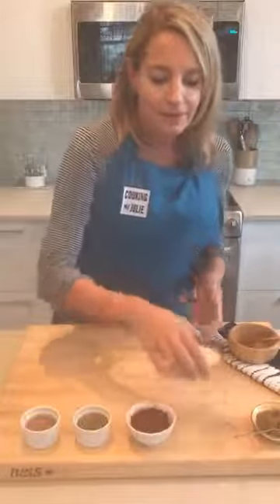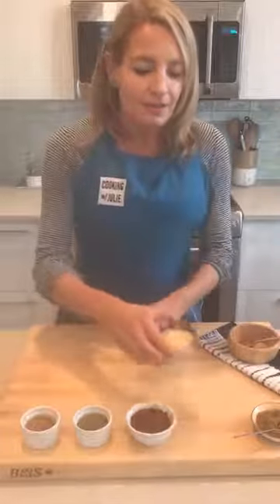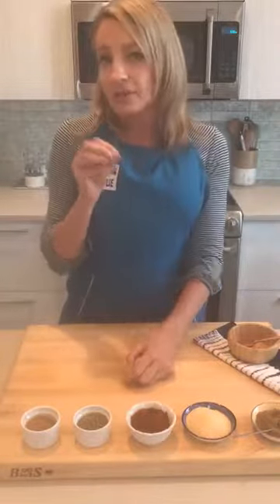Number two is granulated garlic. Obviously I'd always rather use fresh garlic when I can, but here's the really cool thing about granulated garlic: it's made from dried garlic cloves that are pulverized into a powder, so it gives you this really authentic garlic flavor.